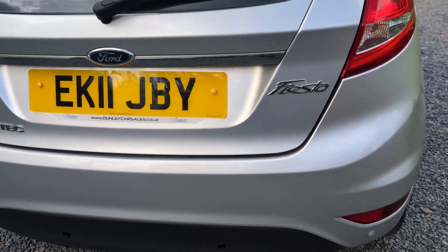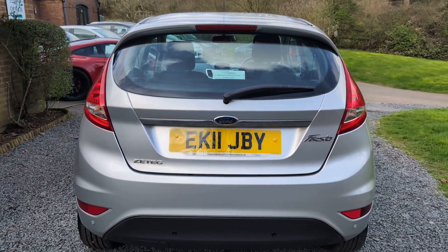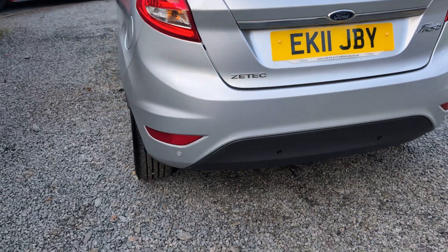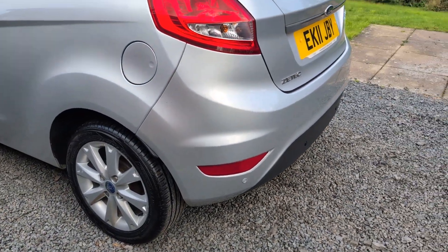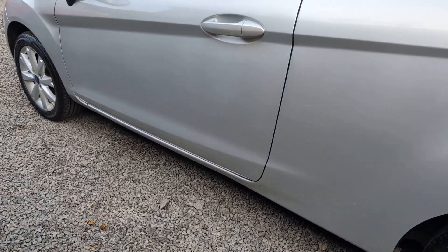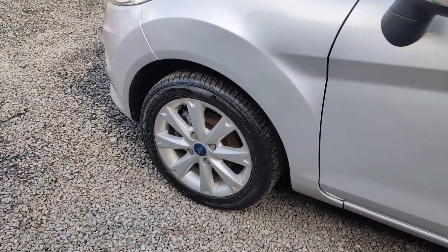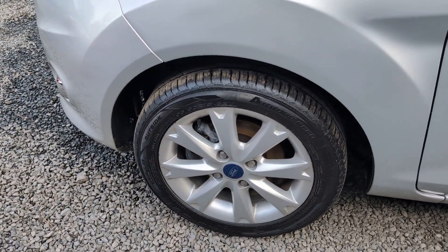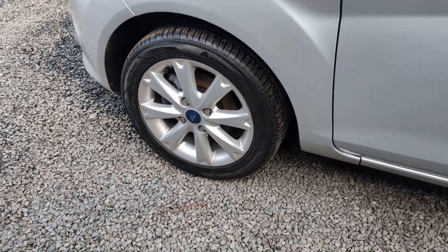Tailgate all in great shape. Rear bumper all in really good order. Passenger side rear quarter and bumper all in really nice order, same too with the passenger's door. Front wheel in really good shape — if you're really picky there are a couple of very minor scuff marks, but I'm being very very critical.